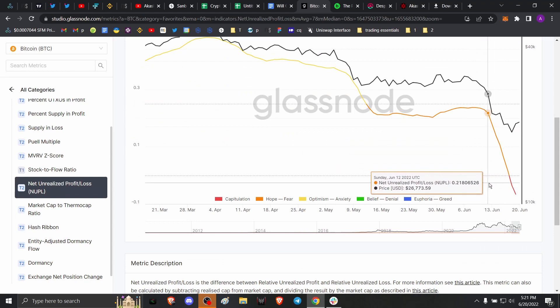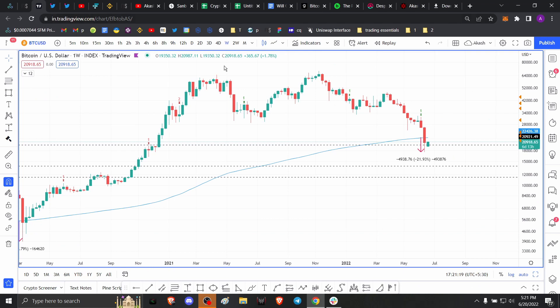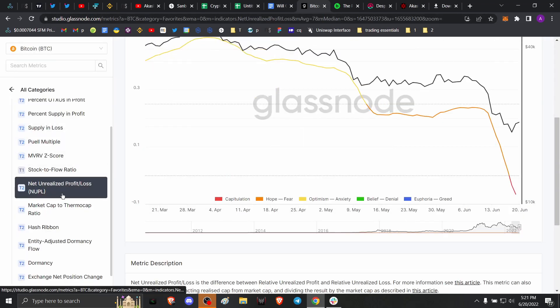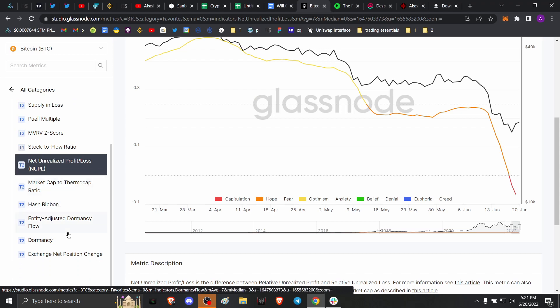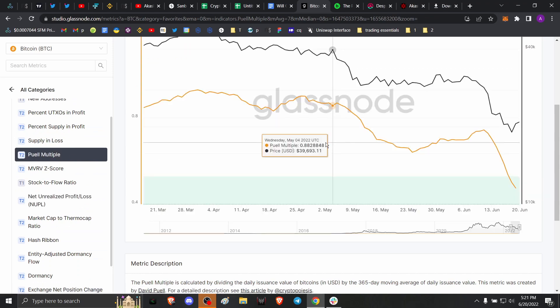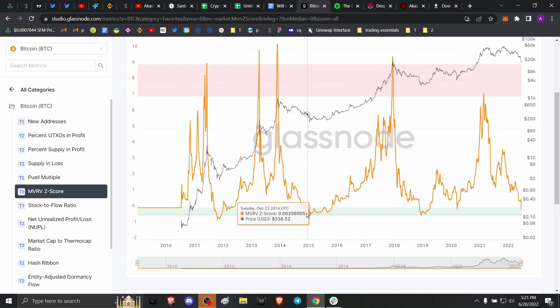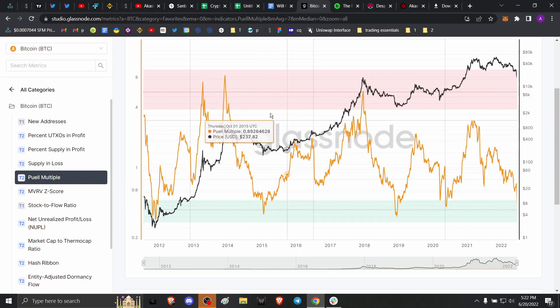This is the second signal indicating that Bitcoin price is bottoming. I'm not saying $17,500 will be the final bottom, but Bitcoin is in the process of bottoming. The third indicator is the PL Multiple, which is extremely similar to the MVRV Z-Score in terms of how it looks. It has a top band and a bottom band — if price goes into the red band, investors are in extreme profit and may sell, potentially causing a reversal. The green band indicates price is near a bottom and many investors are underwater.